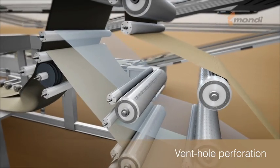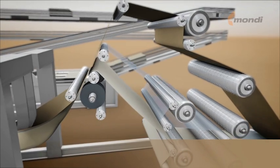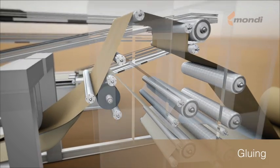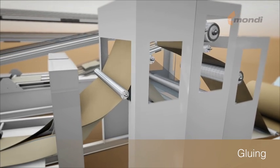At the cross-pasting unit, spots of glue are applied to combine paper and film plies. Thereafter, glue is applied along the longitudinal seam at the edge of the paper layers.